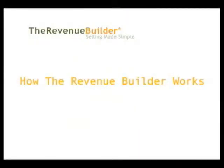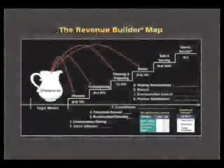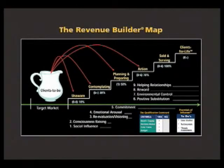Let's move over to how the program actually works. I want to show you the Revenue Builder map — have a look at it. This shows the main fundamentals of the Revenue Builder: defining your target market, understanding the process, understanding the customer or prospect, advancing the sale, and a system for utilizing all of the above every day.